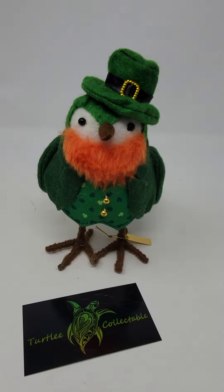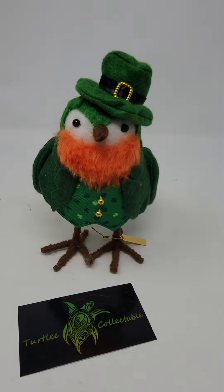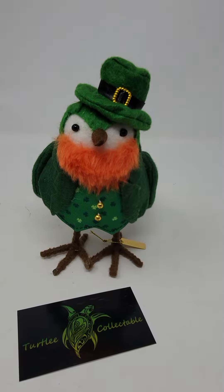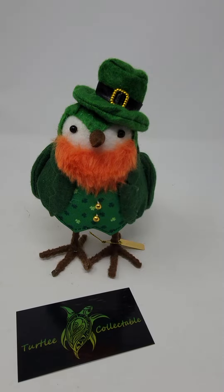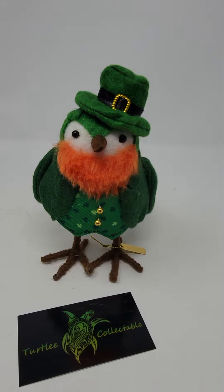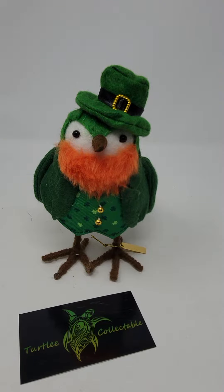All right, I've got a BOLO for you. I have actually recently purchased this little guy at a Goodwill for a few dollars, and it is a Featherly Friends. They're sold at Target, and they usually run around $5 when they come out new at Target. If you are interested in collecting these little guys, they are amazing.